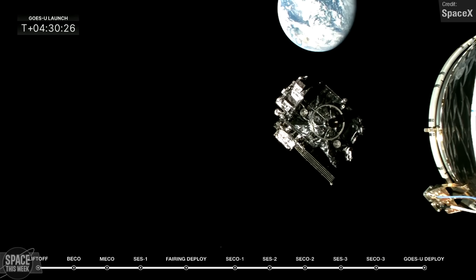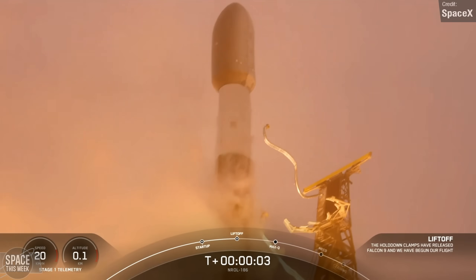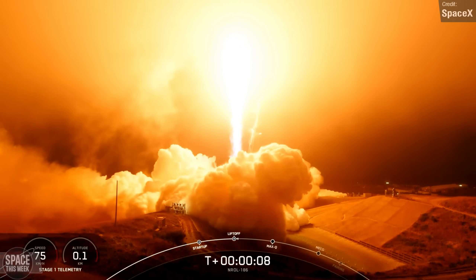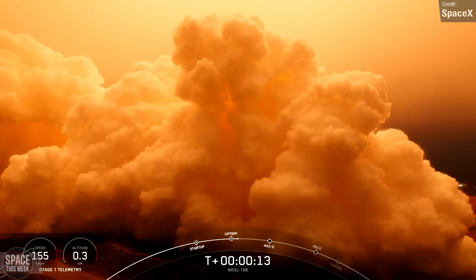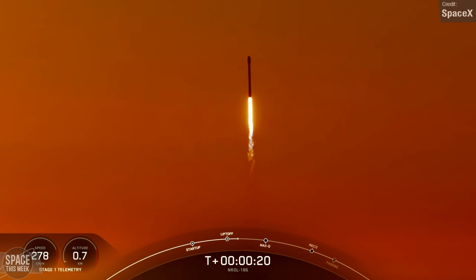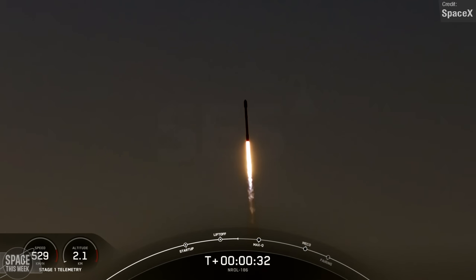The other Falcon mission we saw launch last week was on Saturday — the NRL-186 mission, which carried what we believe to be 20 Star Shield satellites to low Earth orbit. Star Shield is the military version of SpaceX's Starlink. They're built by SpaceX with collaboration from Northrop Grumman, and while very similar in function to Starlink, they also have additional functions related to target tracking, optical and radio reconnaissance, and early missile warning. Last week's launch was the second of six dedicated launches to build out the Star Shield network.